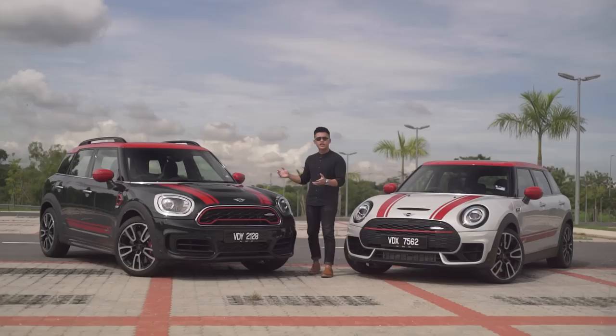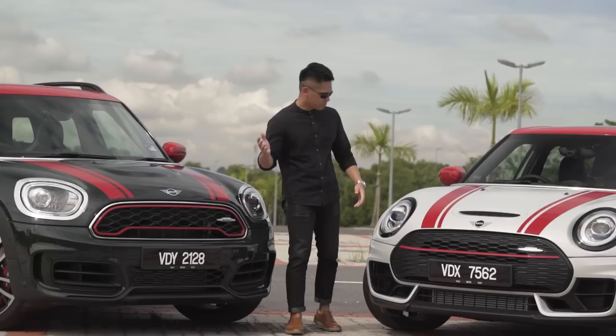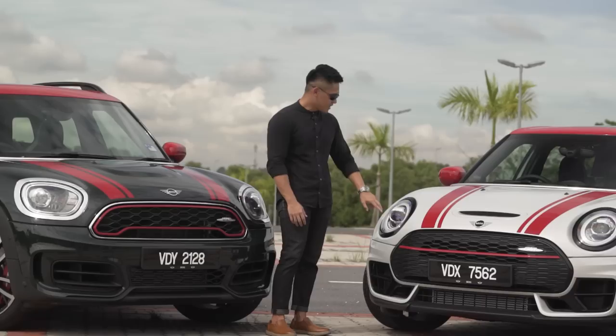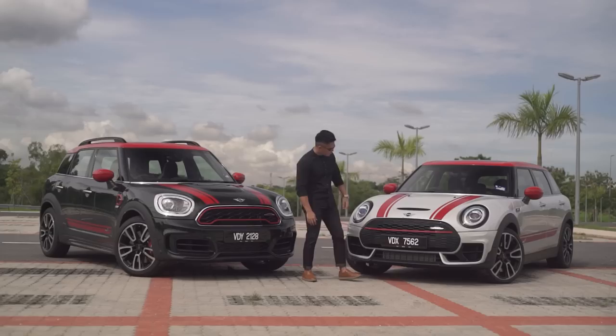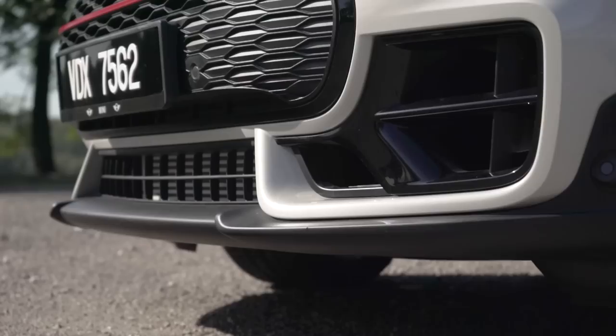On to design, starting with the Countryman. Visually it's pretty much the same as before and it gets the whole JCW treatment — red highlights all over and large intakes for the extra radiators. Moving over to the JCW Clubman, this is based on the facelift, so you get the full visual update starting with the full LED circle daytime running lights as well as oblong-shaped LED headlights. The grille is unique to the JCW model with a honeycomb pattern and red inserts, though this vent is unfortunately fake.